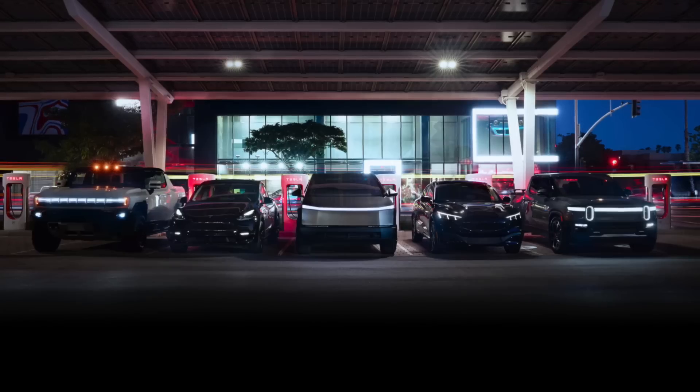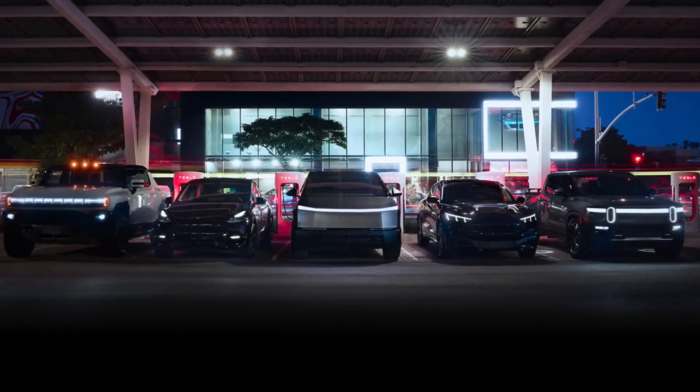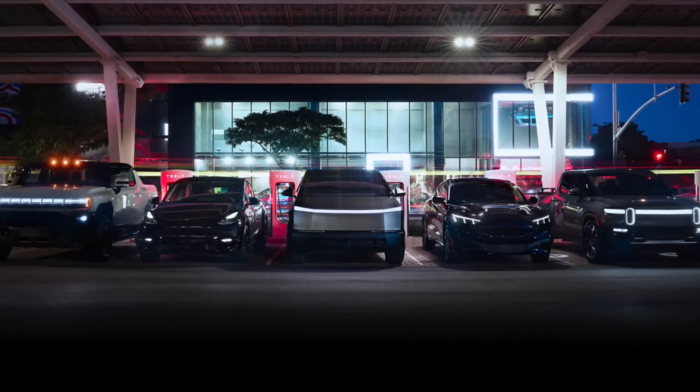Tesla just announced how they're going to be fixing one of the biggest complaints of the Supercharger Network. A lot of this all started when they opened up the NACS standard for everybody. There were likely some delays with this program because of some charging team remanagement.